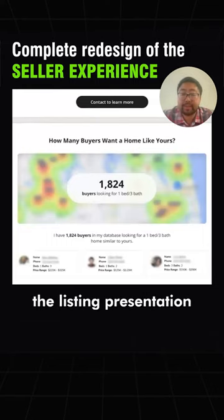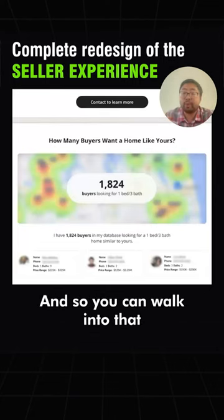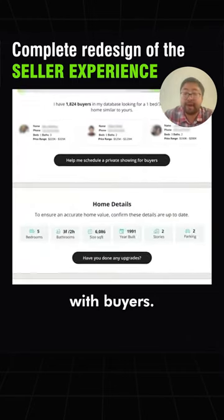So you can walk into the listing presentation with a call to action — how many can we schedule private showings for a client? You can walk into that listing presentation with data that is going to help you out-compete anyone else coming in, because you're already coming in with buyers.